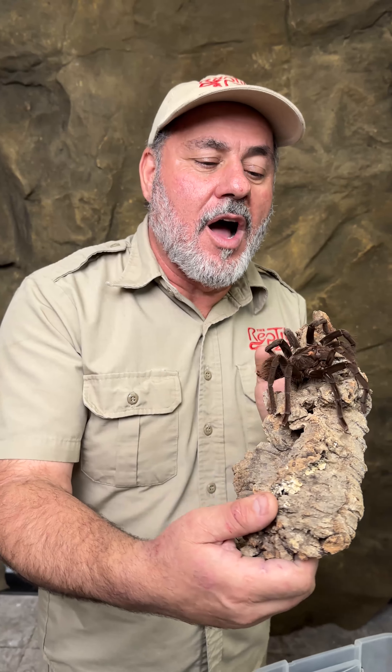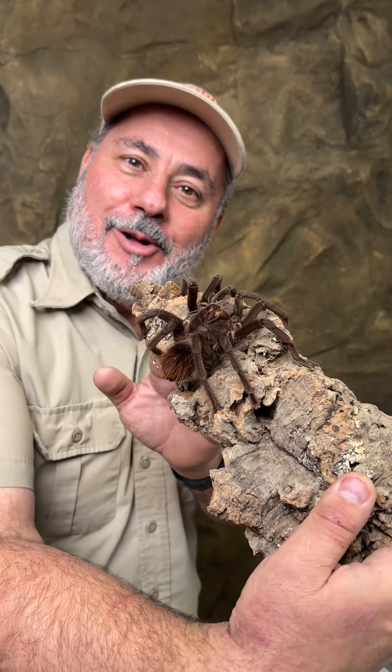I never thought I'd get into tarantulas like this, and now I have thousands — a lot of them are little baby slings — all different kinds, like 300 species or more. It's going to be pretty cool showing and learning these with you guys. Does anyone out there know a common name for the Venus number one or two? Let me know in the comments.